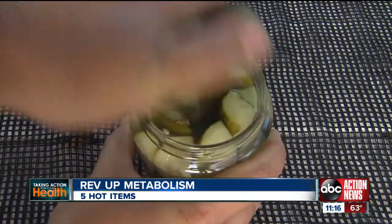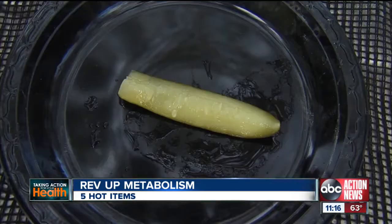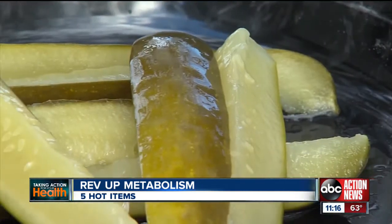Next on the battle of the bulge list: pickles. Dr. Messer says go for the organic fermented kind in higher-end grocery stores to detox your digestive system and reduce the inflammation that causes belly fat. Researchers are starting to see that our gut system is actually the basis of our health — it's considered a second brain now. So it's very important to have proper probiotics, or good bacteria.